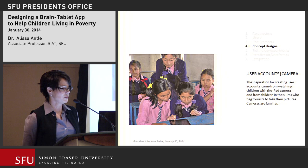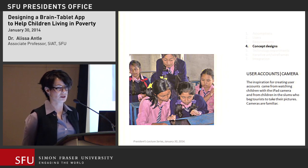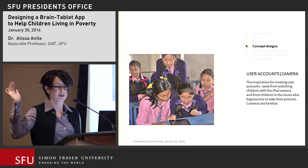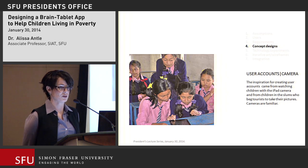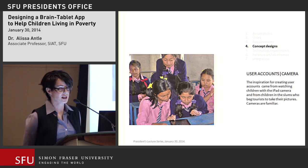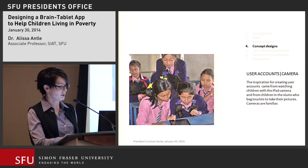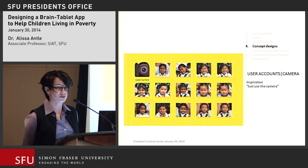The first conceptual design challenge was user accounts. These kids can't log in the usual way, but they need their own accounts to track progress. When I ran the workshops, I realized that a group of girls handed an iPad very quickly figured out how to take photographs. In the slums, kids ran up begging to have their photo taken — tourist photographs become cherished items. So they know what a camera is and can figure out how it works on an iPad. User accounts are simply camera pictures: to access your account, you just touch the picture of yourself. Six-year-olds can do this.